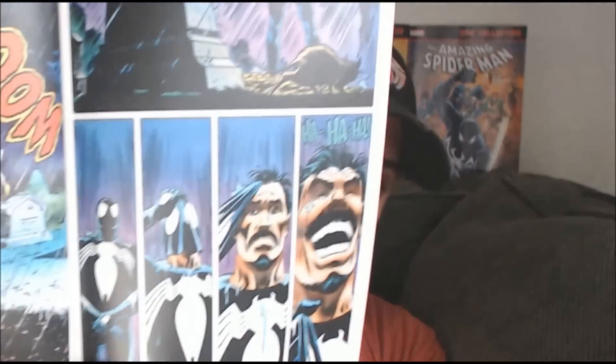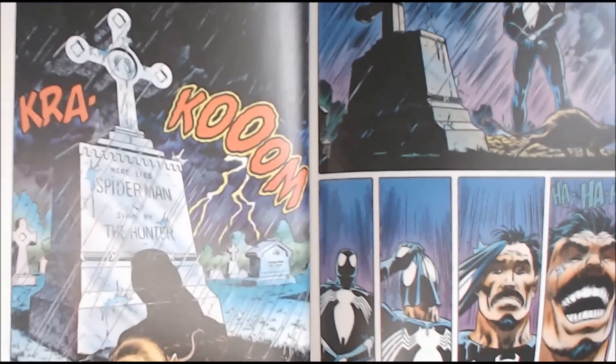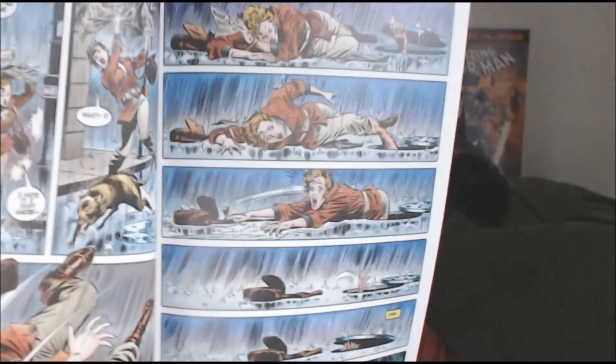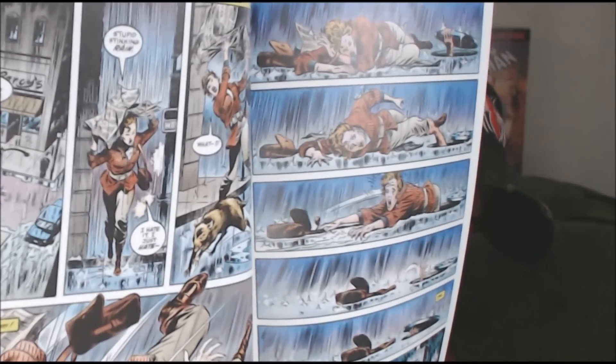The artwork continues to be very solid in this issue. You can see in these opening pages Craven laughing and accepting his defeat — accepting that he finally defeated the Spider. The issue also features Vermin, as you get to see throughout the issue.